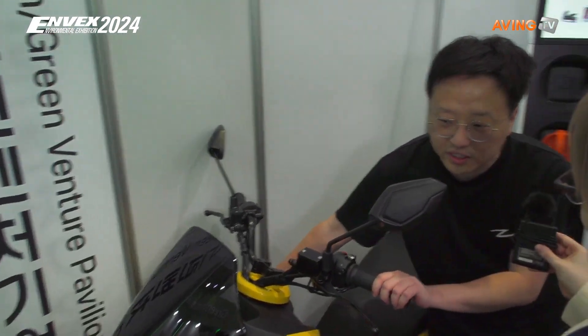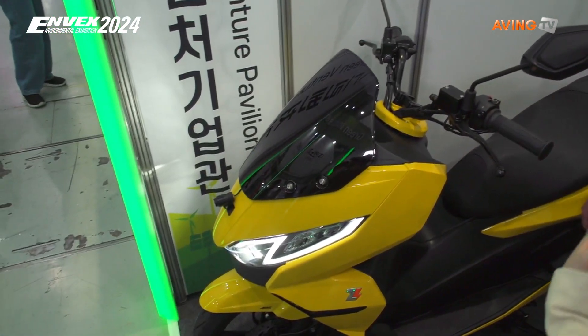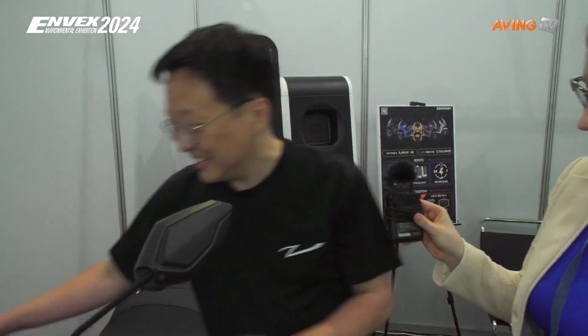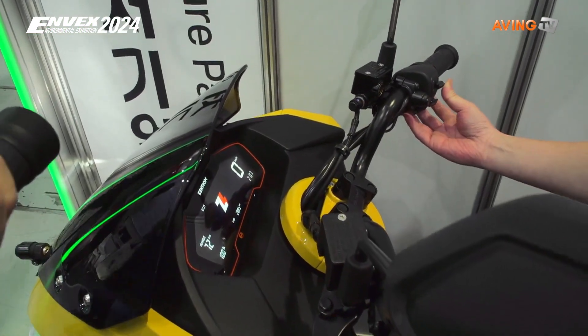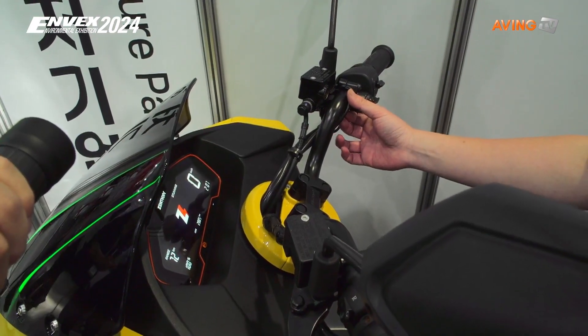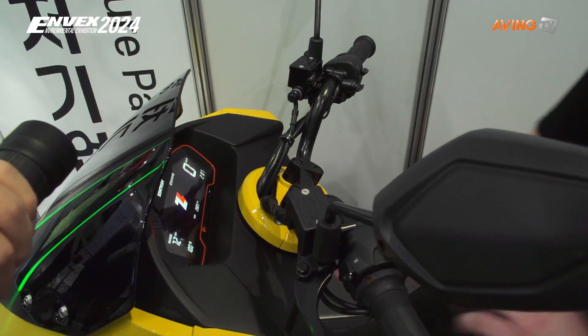Let me show you how it works. There is no noise and any vibration when it's turned on. So great, especially even for women — women don't like too much vibration and noise. Exactly. You can see the cluster and there are so many information. We have a standard drive mode, eco mode, comfort, and stunning. Stunning mode is the highest level and the top speed is over 100 kilometers.